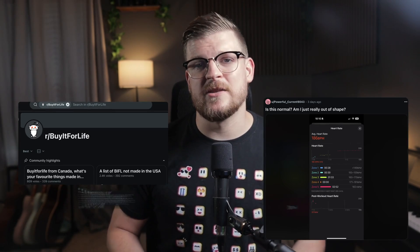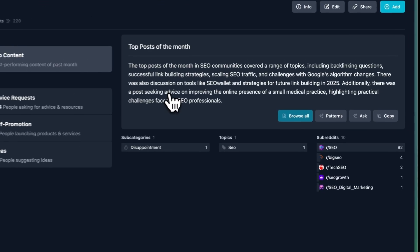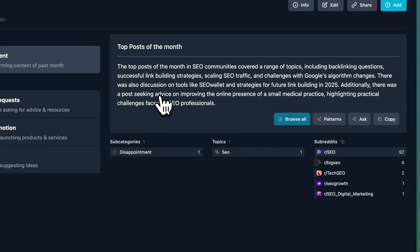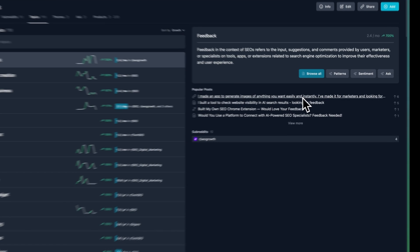Reddit often has the most up-to-date and relevant user signals. It's never been more important to understand what your target audience is talking about on Reddit, and also to participate in those conversations in a natural, non-salesy way. Gummy Search acts as your personal Reddit research assistant — it uses AI to surface the most important conversations from your target communities in minutes, rather than hours.